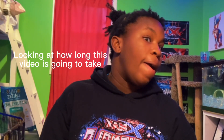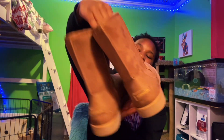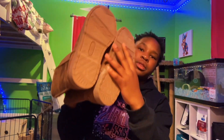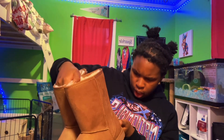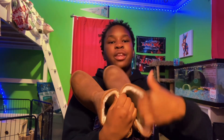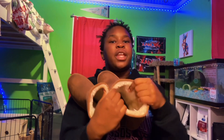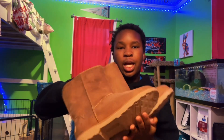I'm going to try to do this in categories. First, we're going to start with winter shoes. I have these boots — they're just simple brown boots. I don't know what brand they are, but they're fuzzy on the inside and they feel so nice.